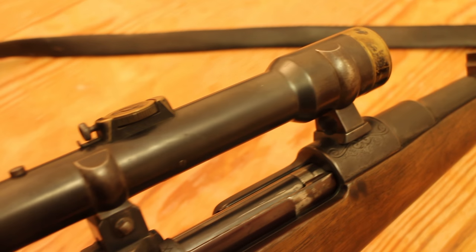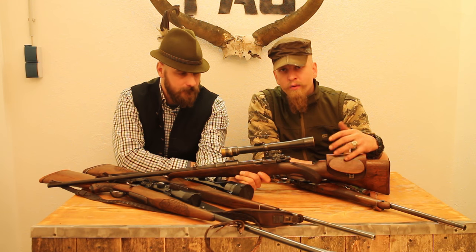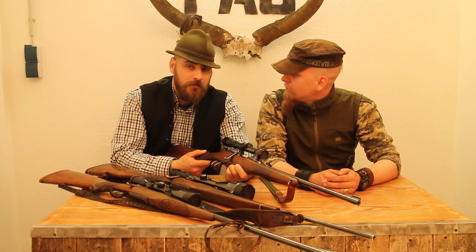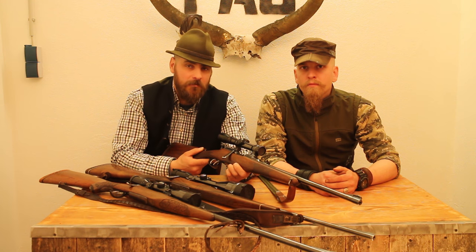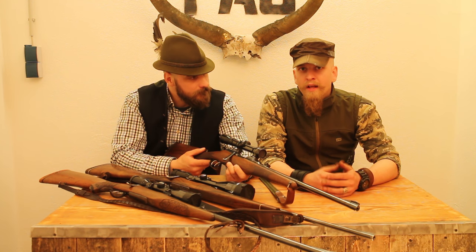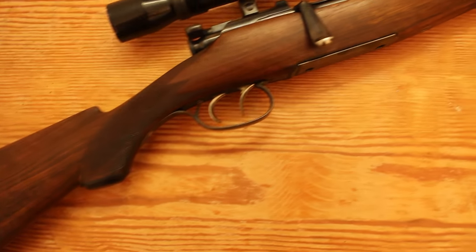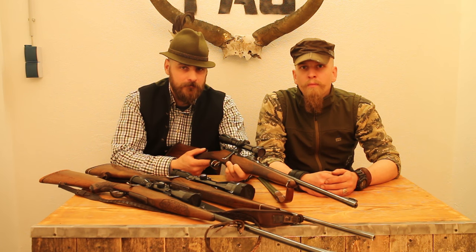This rifle is chambered in 7x64, and the scope has basically no eye relief. In the old days, Austria was not only known for outstanding handmade rifles but also for the two biggest rifle optics companies at that time. There was Swarovski, still based in Tyrol, and Kahles, based in Vienna. With the introduction of rifle optics for hunting, these two companies ruled Europe for decades.